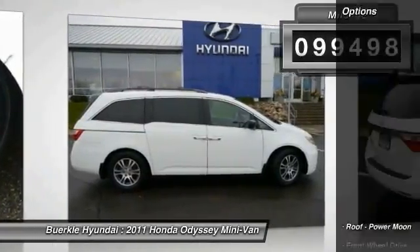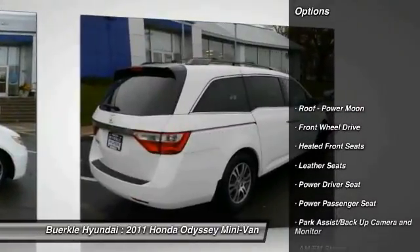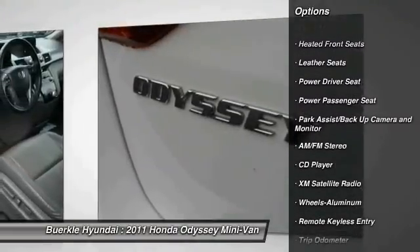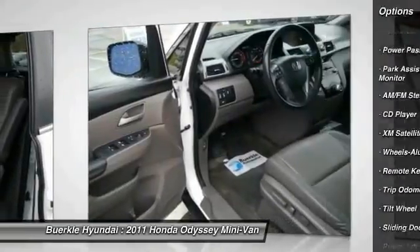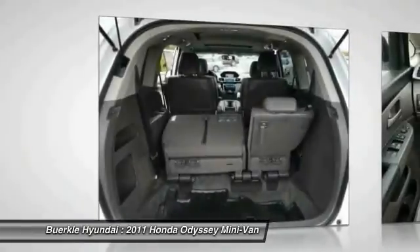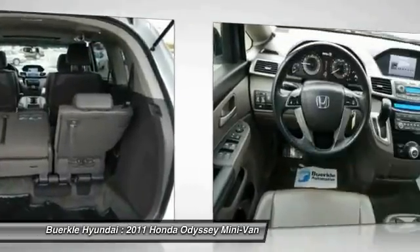Here are some of this vehicle's great options: Power Passenger Seat, Third Row Seat, Traction Control, XM Satellite Radio, Power Lift Gate, Anti-Lock Braking System, Air Conditioning Front, Home Link, Garage Door Opener, Power Steering, Cruise Control.